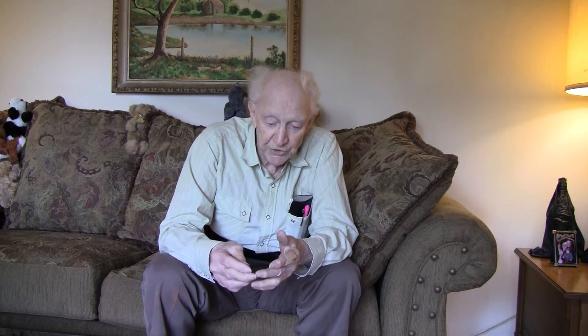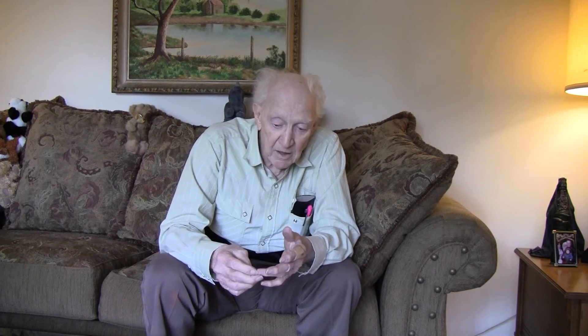Oak Ridge was still under construction — it had started in the middle of 1943, so they only had about a year going. They hadn't had time enough to build good roads, so we waded through the mud. Tennessee has lots of red mud.